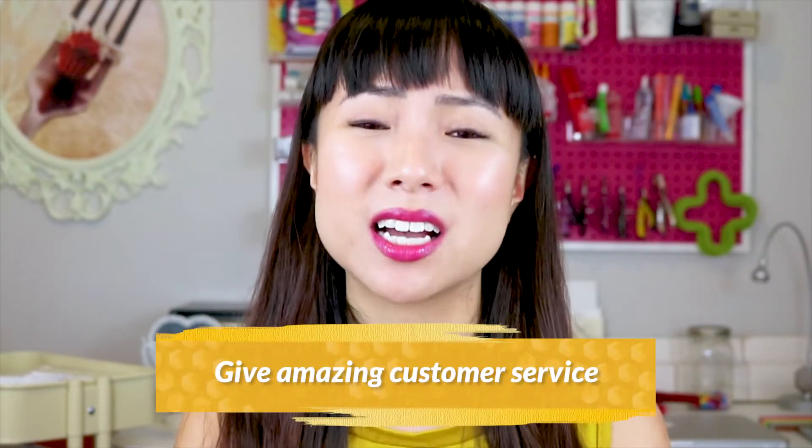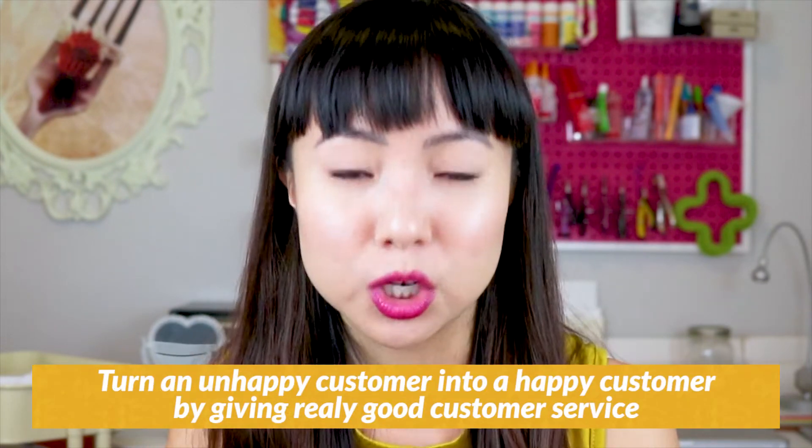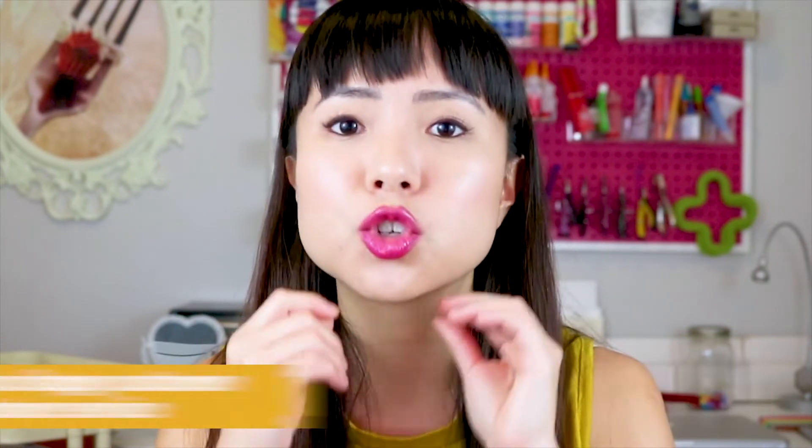Tip number five: give amazing customer service — at a level where you go above and beyond, especially when something goes wrong with a person's order. If you can turn an unhappy customer into a happy customer by giving really good customer service, that customer is going to be so much more loyal to you than one who just had a normal positive experience. Making the effort to right a wrong — even if it costs you more money — shows your customer what kind of shop or brand you are. That's the kind of service people will tell all their friends about.